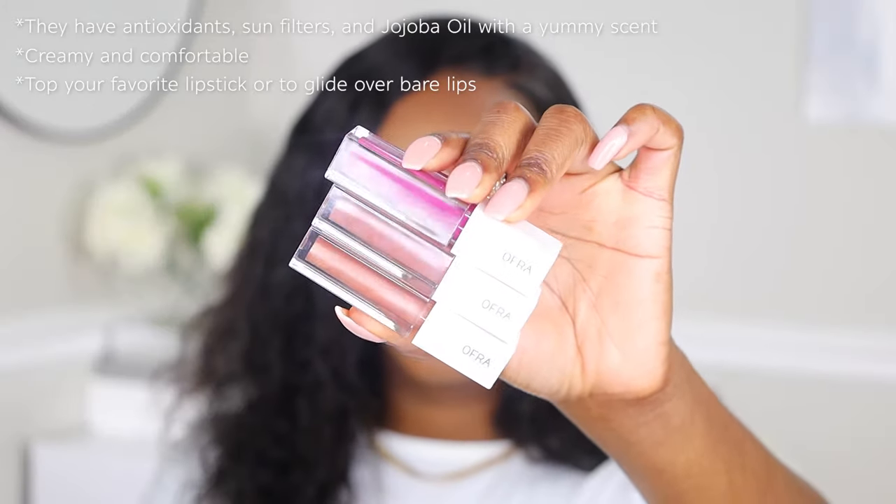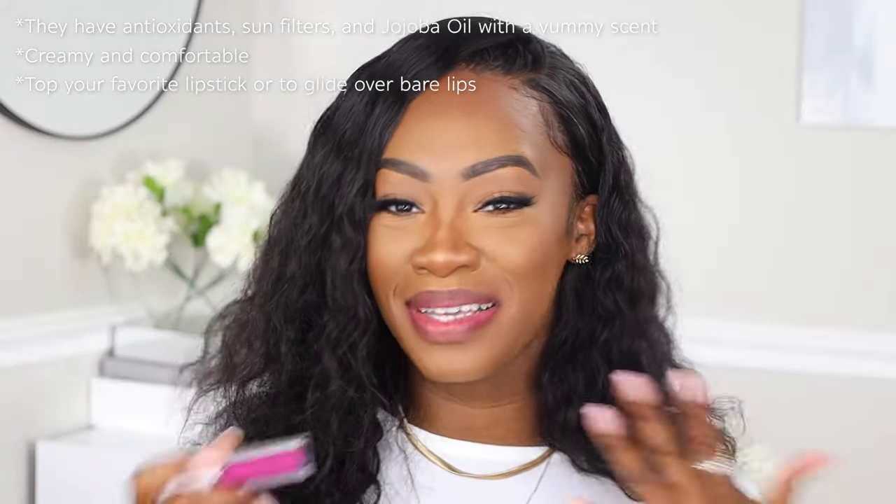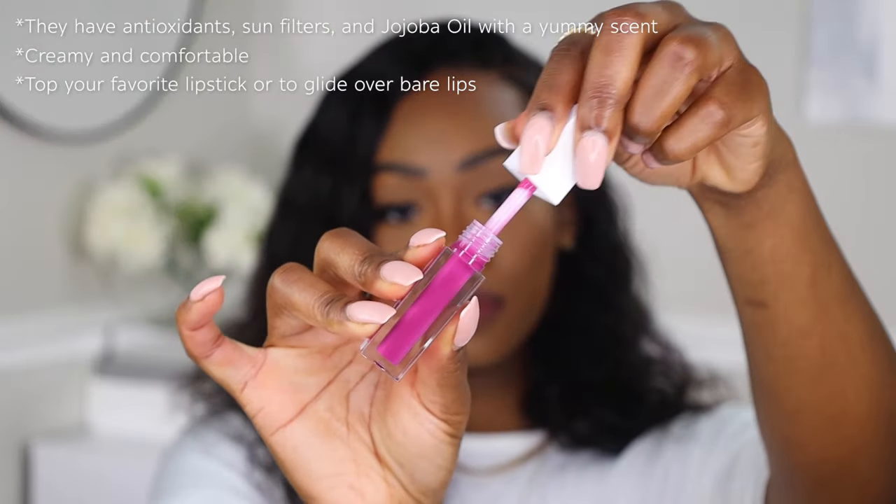Last but not least, I'm gonna be going into my favorite lip glosses. Some of these I like to pair with a lip liner but some I just like to rock by themselves. The first one I'm going into is Supernova, which not only smells divine but has a beautiful pinky tone that gives a beautiful shine. What I love most about these lip glosses is that they are extremely hydrating and you don't need a whole lot of product to get the shine you're looking for.